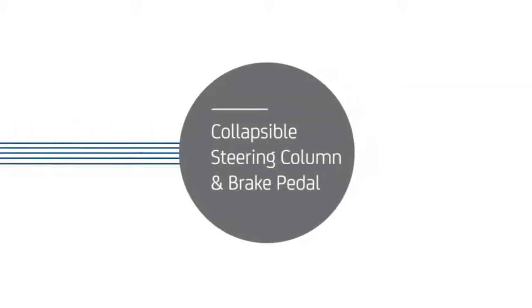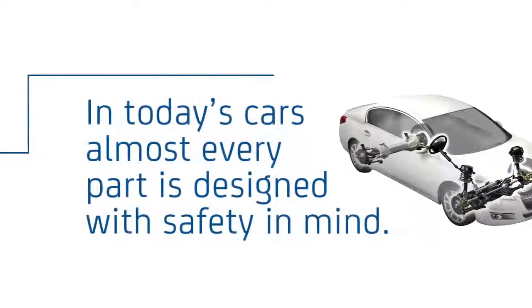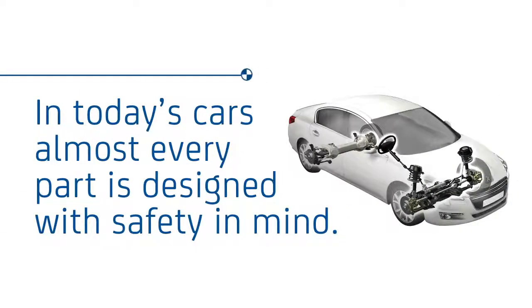Collapsible steering column and brake pedal prevents contact injuries in a collision. In today's cars, almost every part is designed with safety in mind.